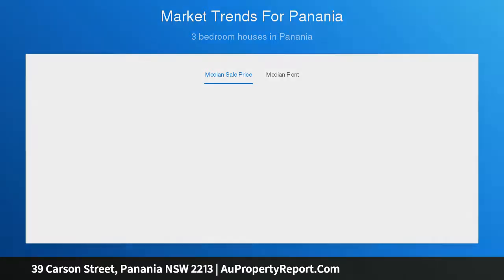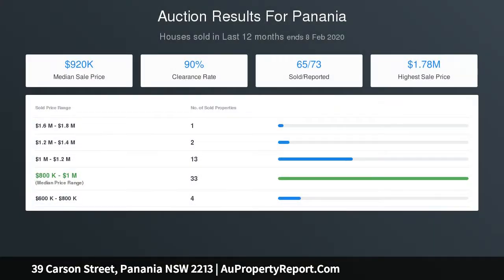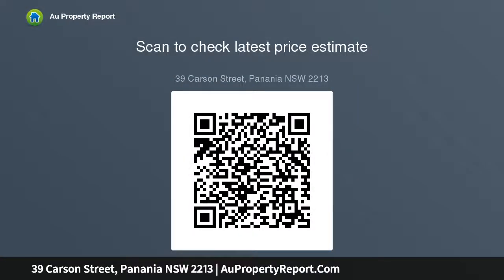Close to Panania train stations, buses, shops, schools, parks and swimming centre. A great opportunity to either purchase as a family home, investment, or duplex site STCA. Your inspection is highly recommended. Exclusively listed by Alliance Real Estate.